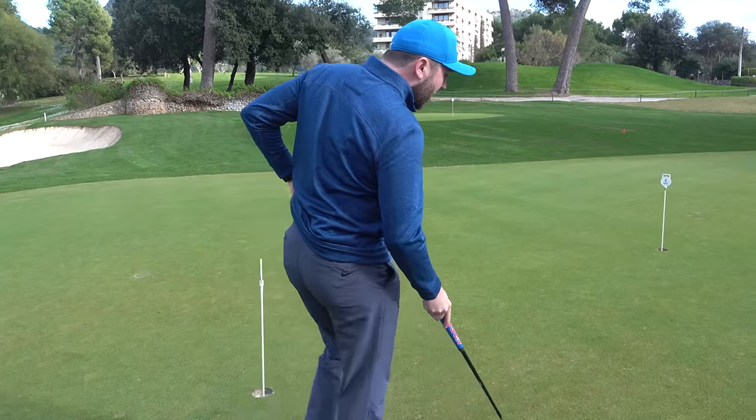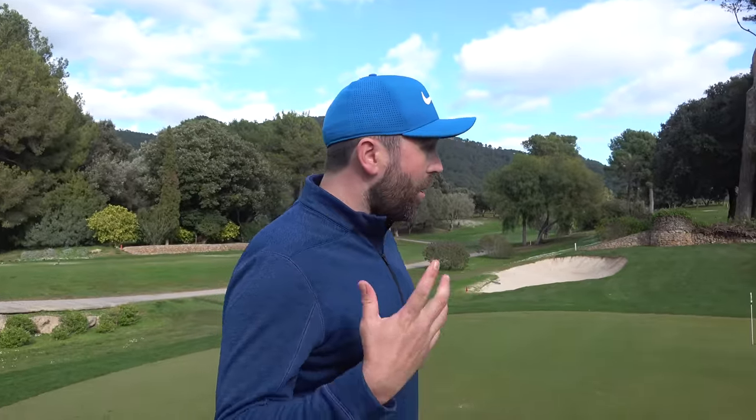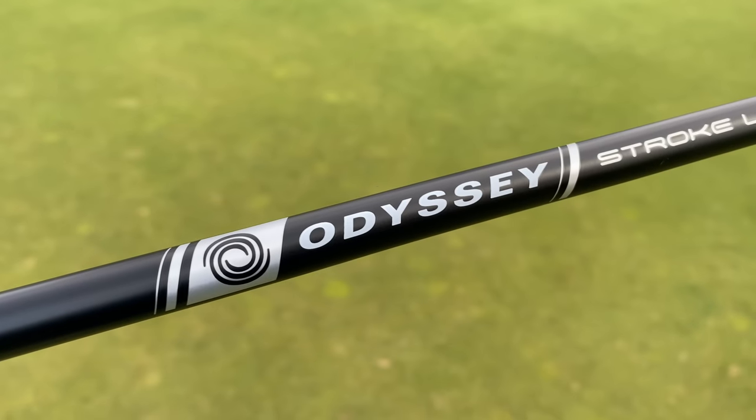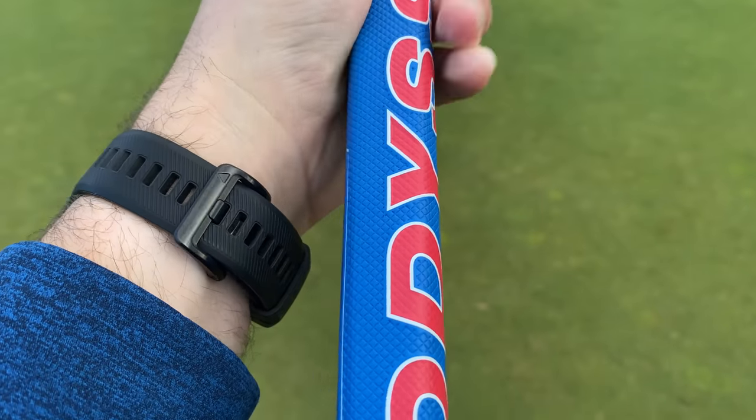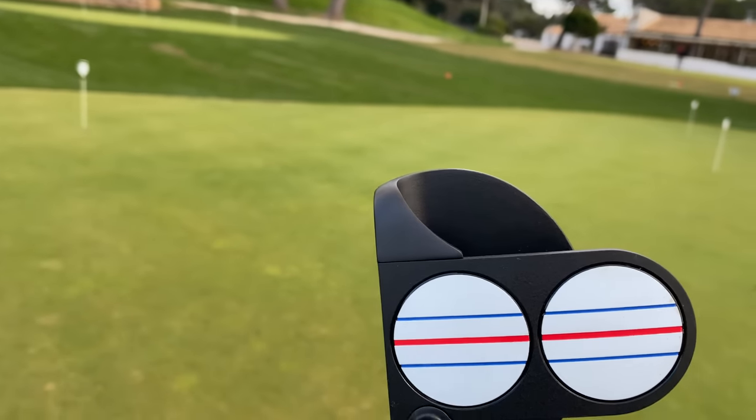Putting is all about line and pace. If you can improve one element of it, the other element becomes a little bit easier. If you can improve your line, then starting to get pace control is easier. Odyssey have also brought in the Stroke Lab shaft in these putters to help with the balance of the putter. It makes it easier to putt with and therefore gives you better distance control. And now they're blending it with this.